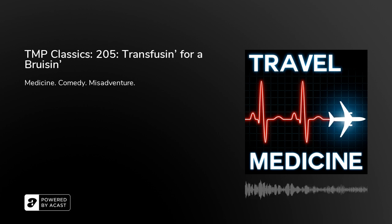Hello and welcome to Travel Medicine. As always, I'm your friendly neighborhood internal medicine doc, Dr. J. This is Dr. Santos, your pediatric infectious disease doctor. And it's me, Dr. Ward, the ER doc.